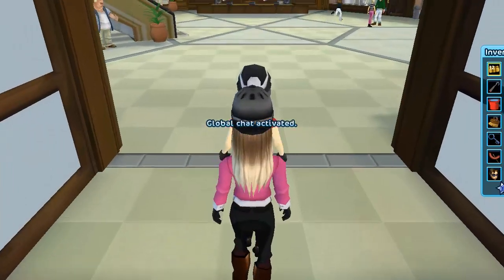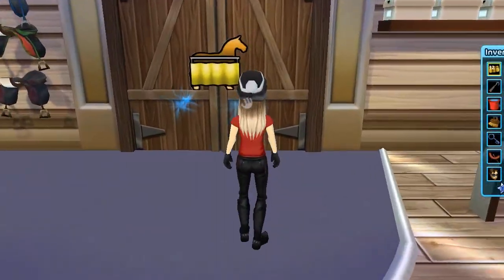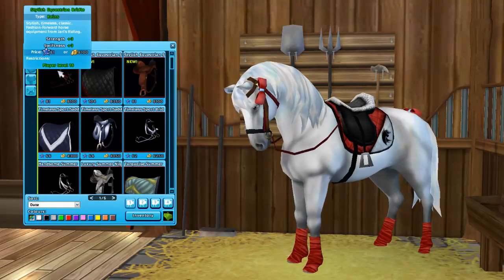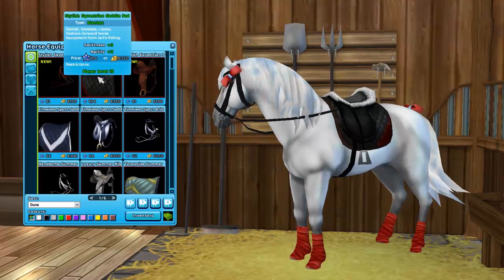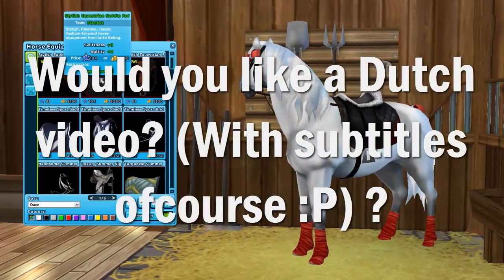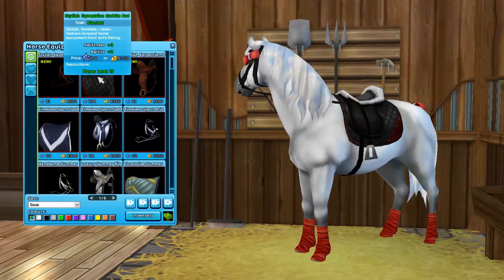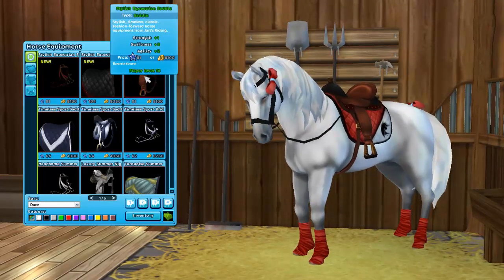Gear is my favorite part of the SSO shopping mall, and I read on the Star Stable news that they finally made new gear, so let's take a look. They released an adorable new western saddle — look at that bridle! Oh my gosh, it's so pretty, they really did a good job. The saddle pad is also so beautiful; it perfectly matches with the leg wraps I got lately.